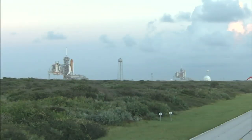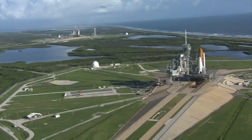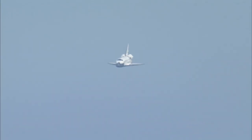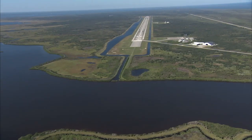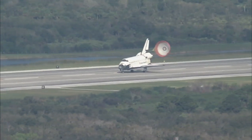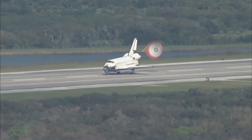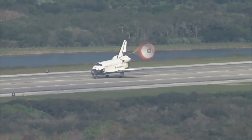The shuttle's twin launch pads, 39A and 39B, have a prime beachside location — a perfect place to begin a mission. And when the shuttle comes home, its preferred landing site is the Shuttle Landing Facility, just west of the VAB. Longer and wider than commercial runways, it was specially designed for the high-speed landing of this unpowered, winged spacecraft.